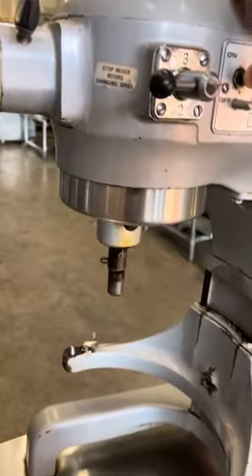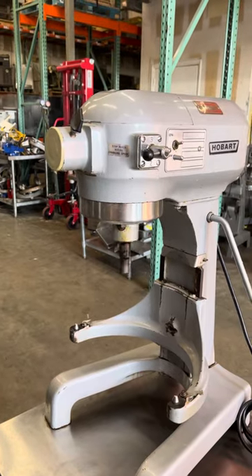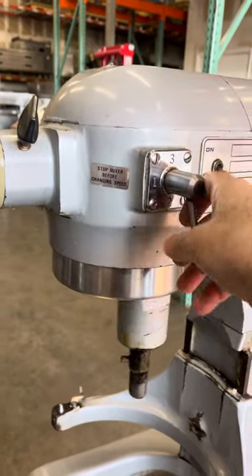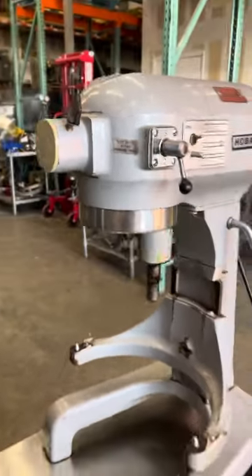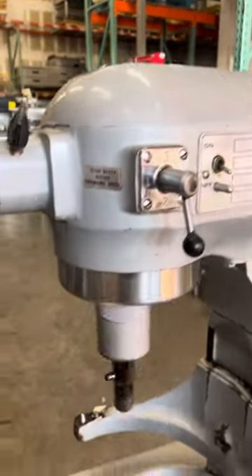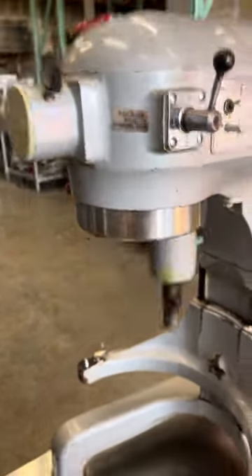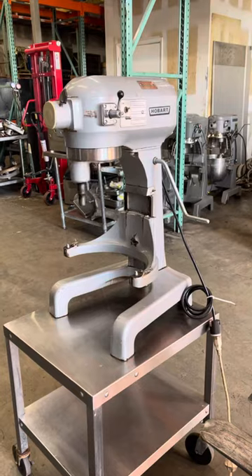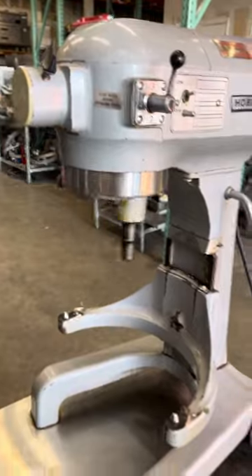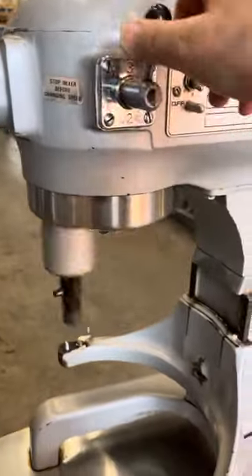This is stir speed one. Stir speed two. Stir speed three. This is the run test for the A200 mixer. Stir speed four. Stir speed three.